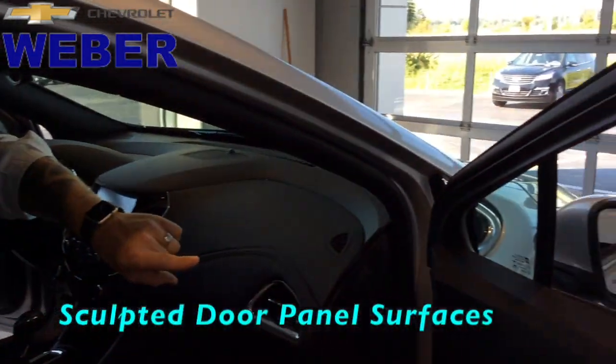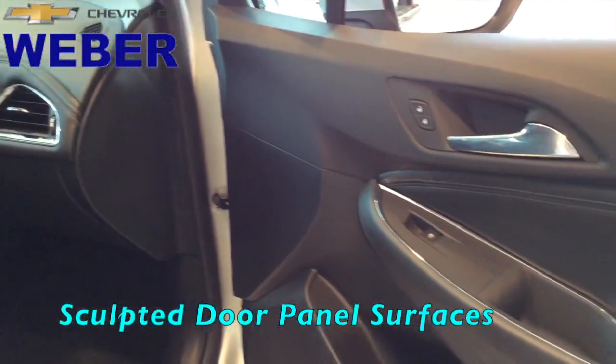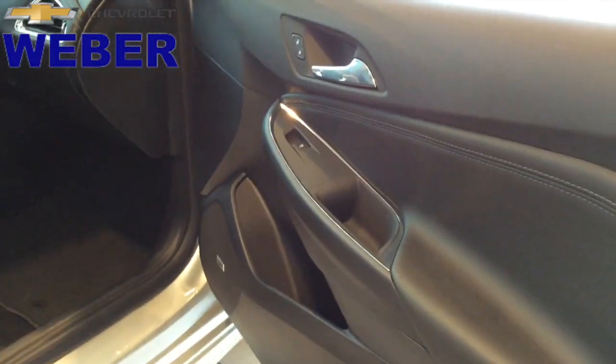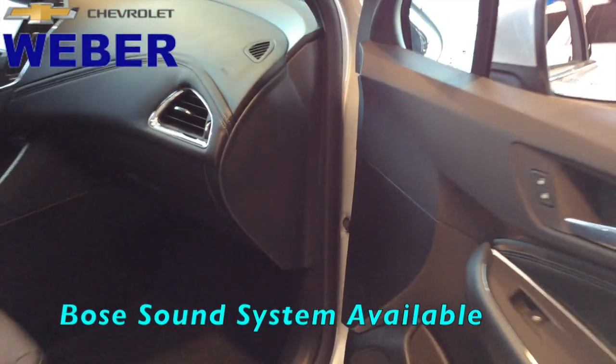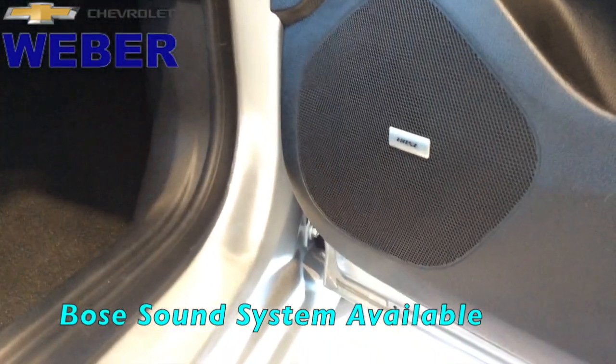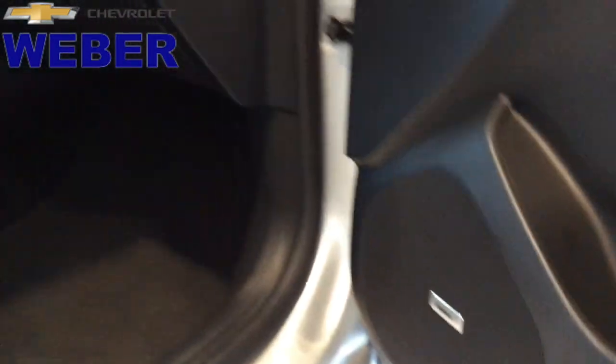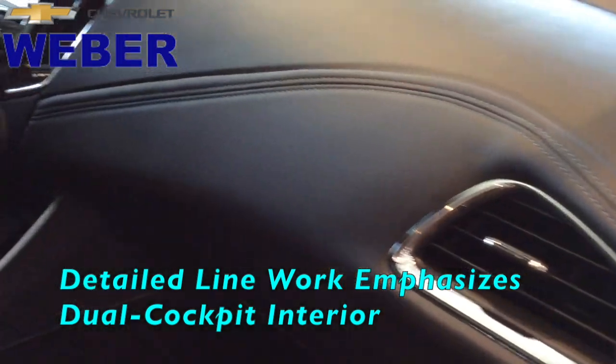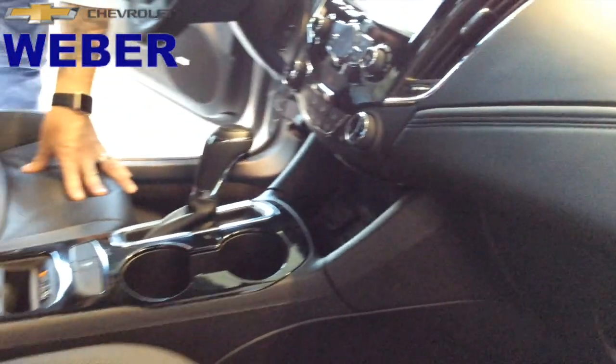Now we're going to look at that sculpted door handle and those really good athletic lines. It's all about comfort, convenience, and that sporty appearance. Now we're in the Premier Edition, so we do have the Bose sound system on there. And you have line work throughout, so nice little stitching through here. And then it really gives you those definitive lines between the dual cockpit design.